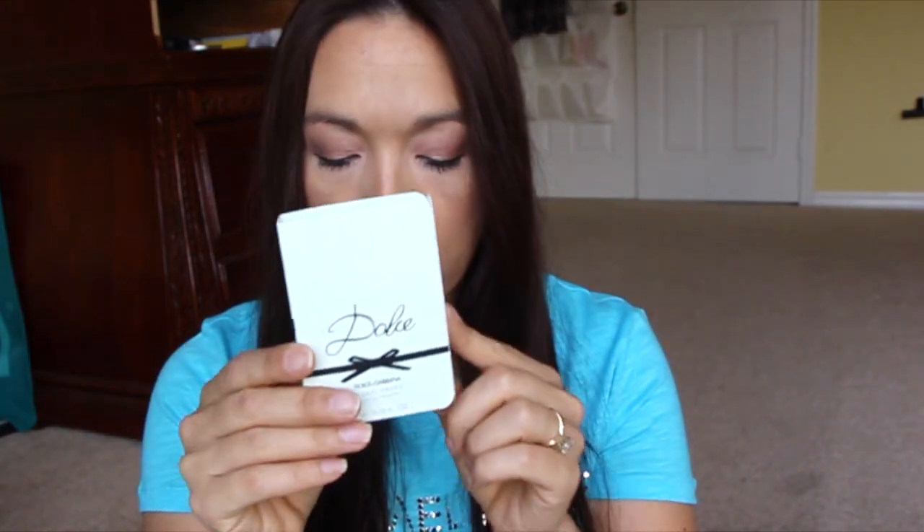The next Buzzagent campaign was a cologne one. They said they were going to send samples, and they weren't kidding — they sent cologne samples. There's Hugo Boss Bottled, Hugo Boss Bottled Night, Intenso from Dolce & Gabbana, Gucci Guilty, and Dolce from Dolce & Gabbana. I'm happy because I actually like trying out new perfumes, and my other half does too.